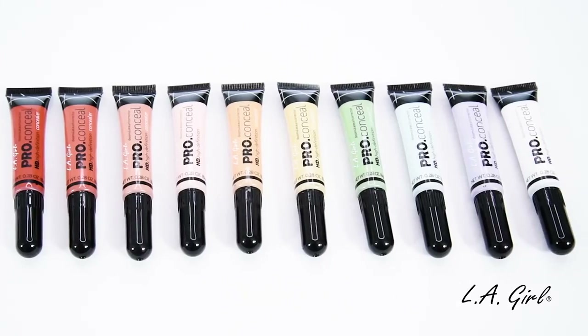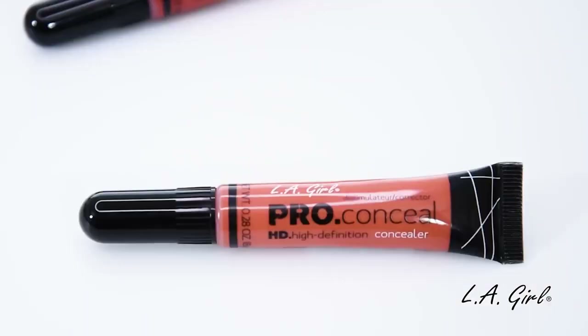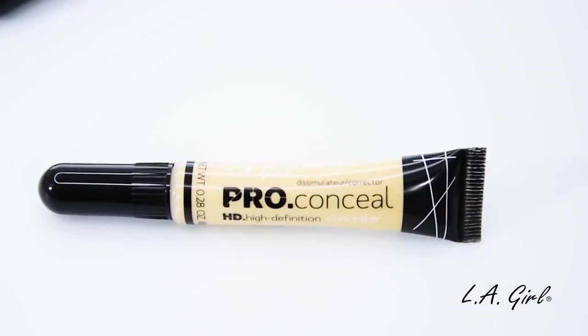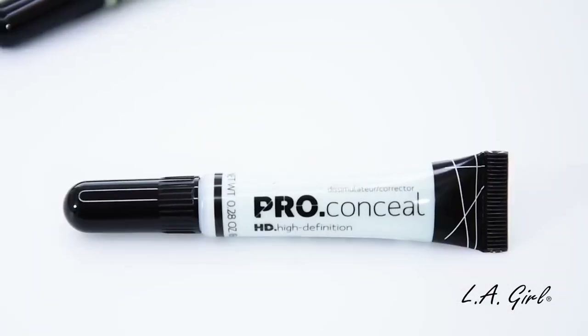We have a total of 10 color correctors: Reddish, Orange, Peach, Cool Pink, Yellow, Light Yellow, Green, Mint, Lavender, and White.